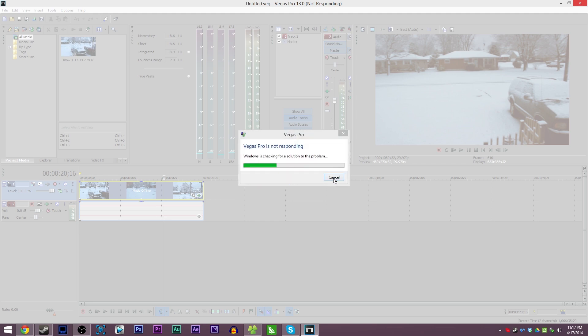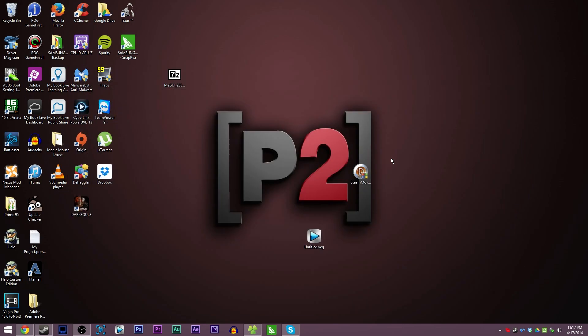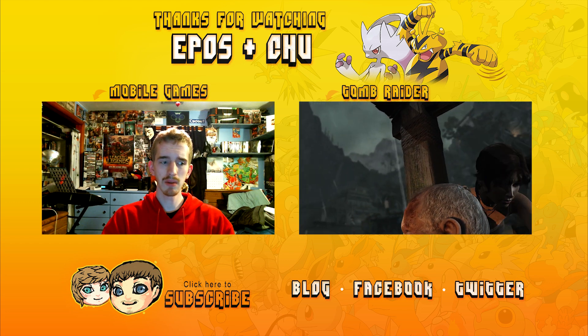I hope you enjoyed the video, guys. As always, my name is EposVox and thank you for watching. Let me know what you think about Vegas 13 in the comment section below if you have any experience with it.